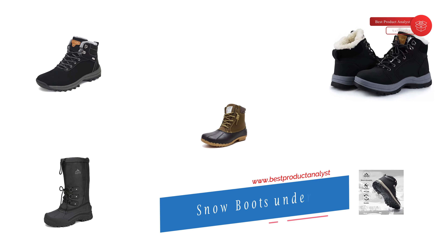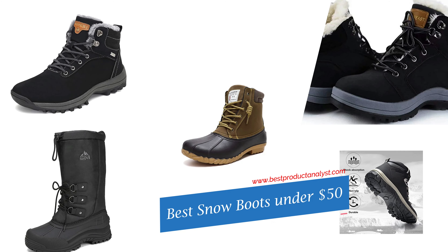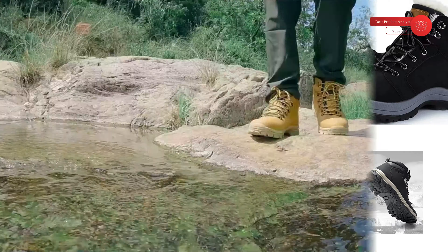Welcome to our channel BPA. Today's video we will show you the budget-friendly top 5 snow boots, so you can buy the best snow boots for winter from our list.